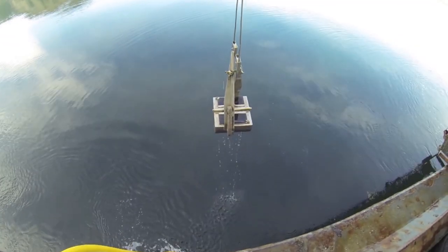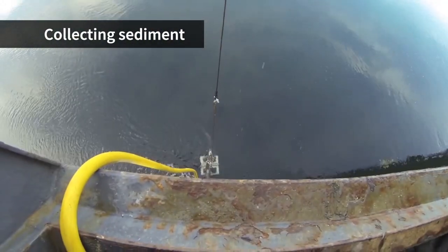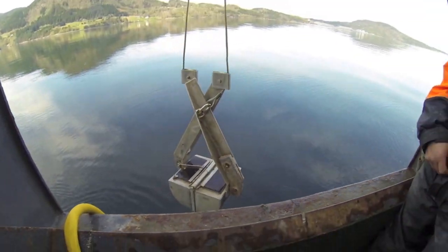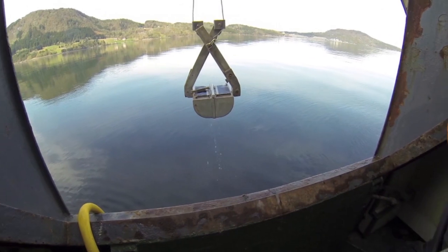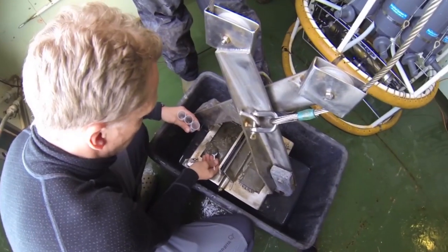We start by collecting organisms such as marine invertebrates — in particular sponges, sea cucumbers, sea mats and soft corals. Nowadays, we are more likely to collect deep-sea sediment using a grab or coring device and use this to obtain microorganisms that might produce interesting molecules.